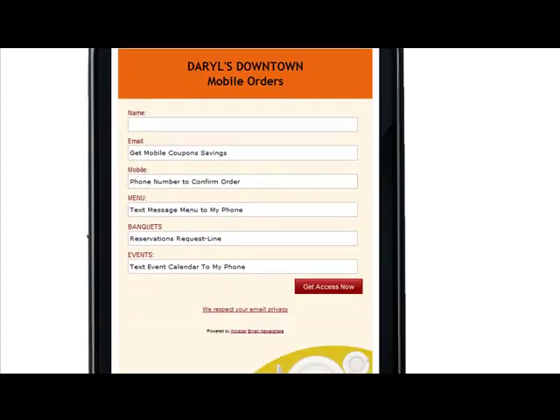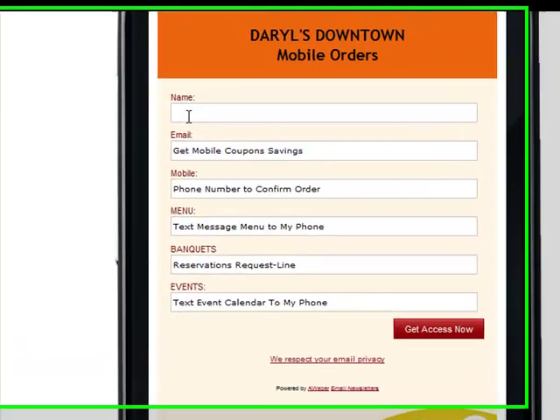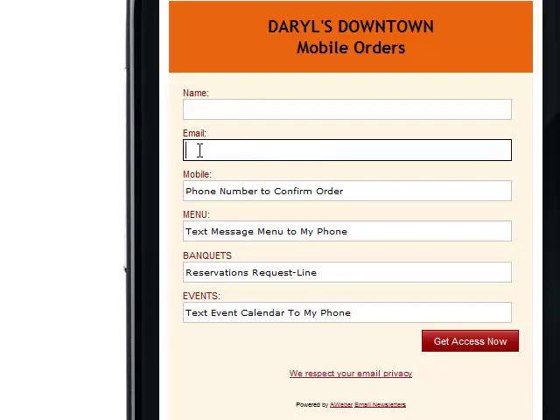I'll get it set up for you — a free Daryl's Downtown mobile orders website that shows up on the phone that easily and clearly. This is shown on an Android phone for T-Mobile's model. They can input their name, input how to get an actual mobile coupon savings if you want to make an offer or premiums. You can send to them by text message, which I can talk to you more about as well — phone number to confirm their order, text message to send the menu to their phone, whatever it is they're requesting.